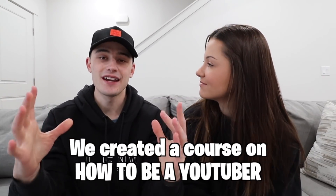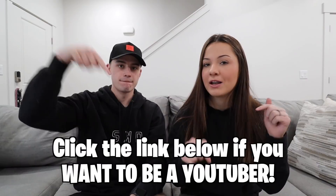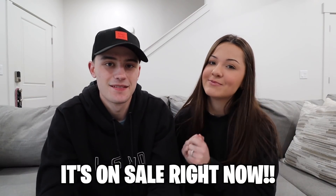Alrighty, we love you guys and until next time. We hope you loved that video. We have been working on something we're super excited about — for everyone who has always wanted to be a YouTuber. We created a course on how to be a YouTuber and how we were successful building our channel. It's everything we wish we would have known on day one. If you're interested in becoming a YouTuber and need help, click the link below — it's on sale and you don't want to miss out.